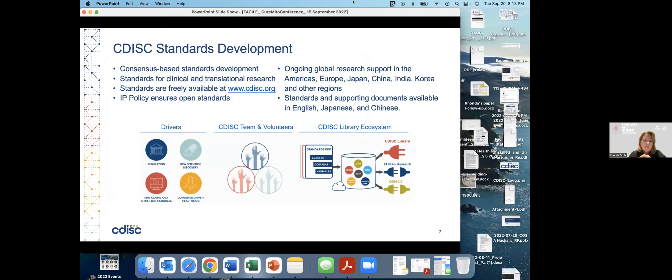CDISC is a consensus-based standards development organization, and the standards can be used for clinical and translational research. All of our standards are freely available on CDISC.org. We don't charge for those standards at all. Last week, we made CDISC Library open and free — it's a repository of all the standards. Anyone can create an account, access and download standards, and utilize them right away via CDISC Library. We have an IP policy that ensures those standards stay open forever.